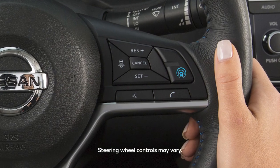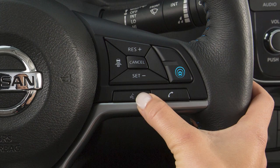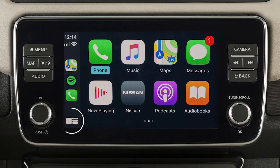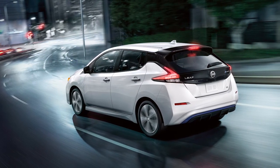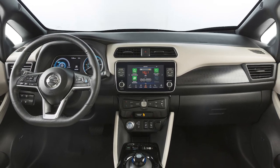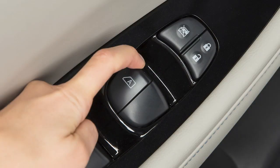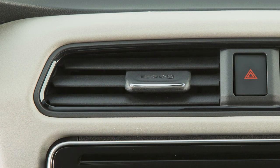To access Siri while connected to Apple CarPlay, press and hold the Talk button on the steering wheel, or touch and hold this key on the Apple CarPlay screen. Some Siri functions are not available while driving. For best results when using Siri, speak clearly and reduce background noise by closing the windows.